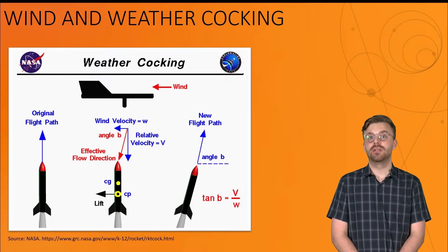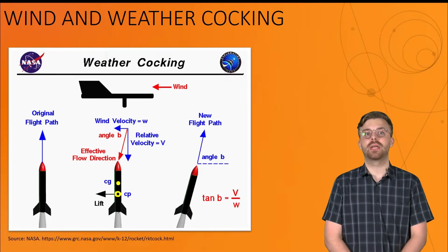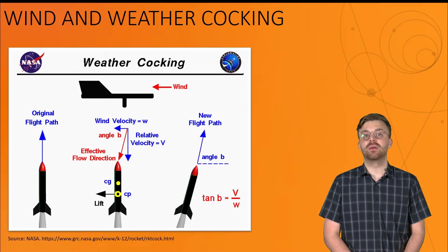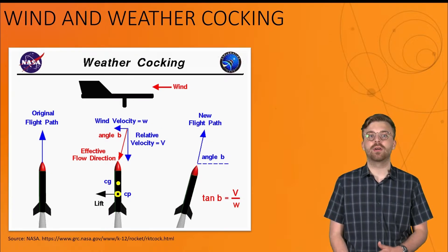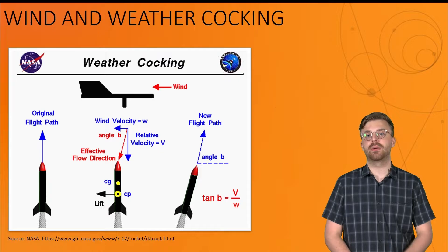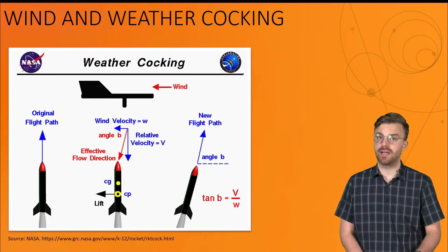As previously mentioned, wind will be the primary factor that influences where your rocket will land. In a previous video, we discussed how the NAR's guidelines state that you should not launch a rocket in wind speeds greater than 20 miles per hour. This does not mean that wind effects will be negligible at wind speeds less than that, however.